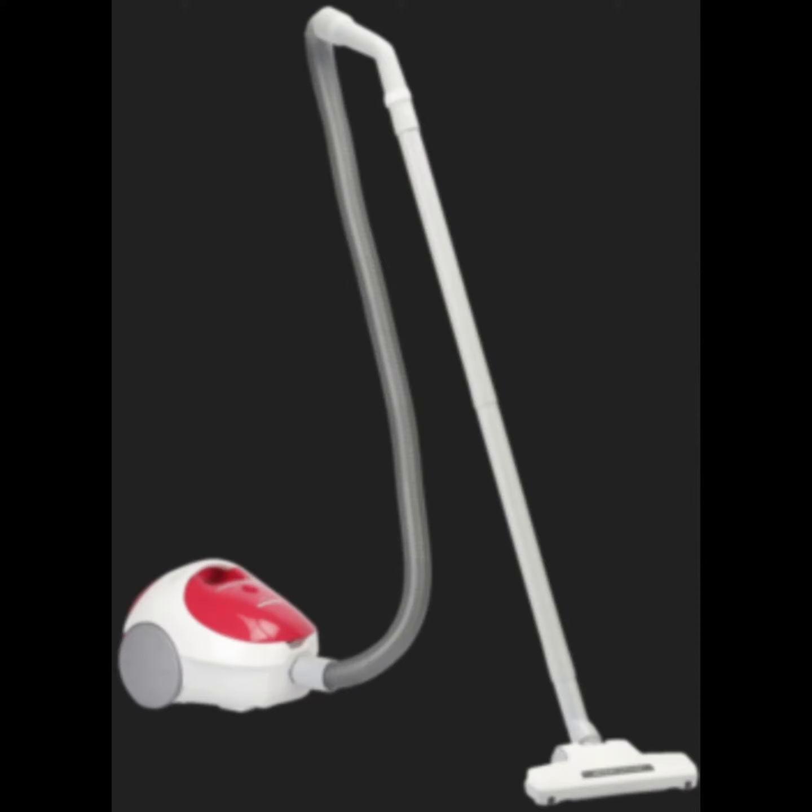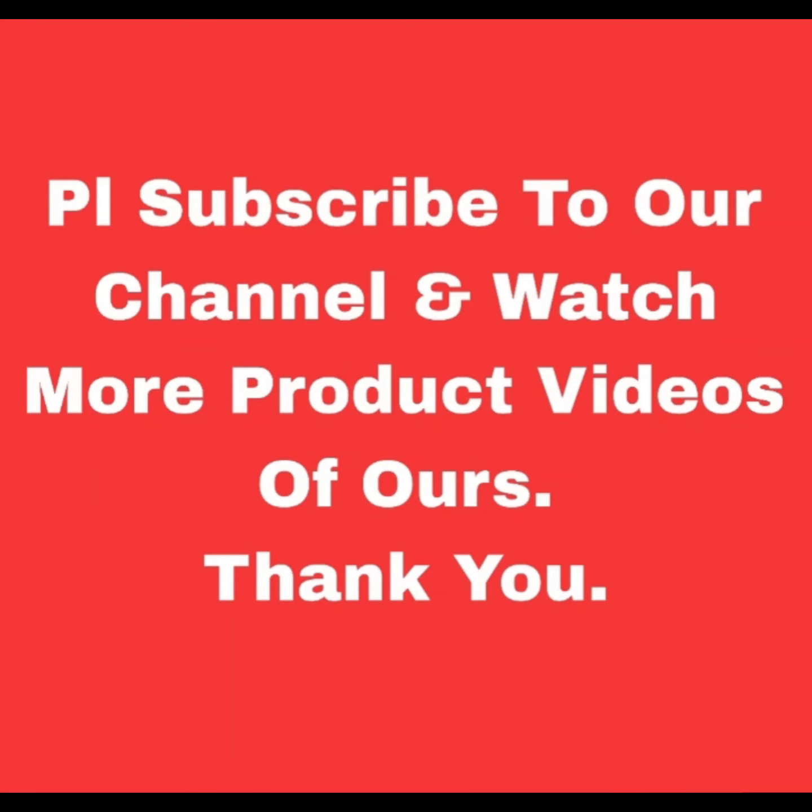If you haven't, please subscribe to the channel and watch more product videos of ours. Thank you very much.